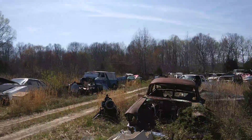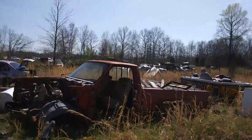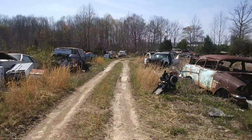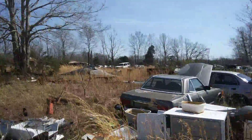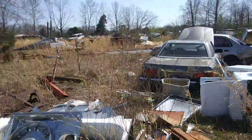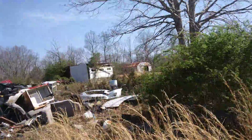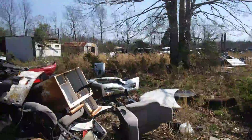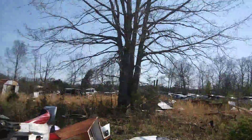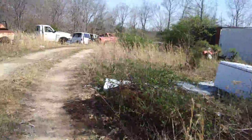It goes way back in the woods there. I don't have my memory card in to really get a thorough look through the yard. We have several different makes and models here going back to the 30s or 40s. Over in the distance we have some old cars — trying to get around here.